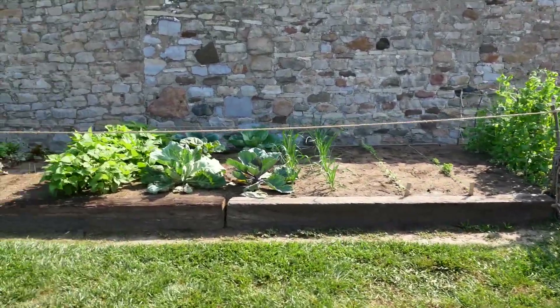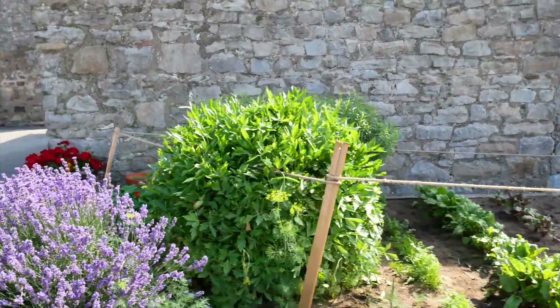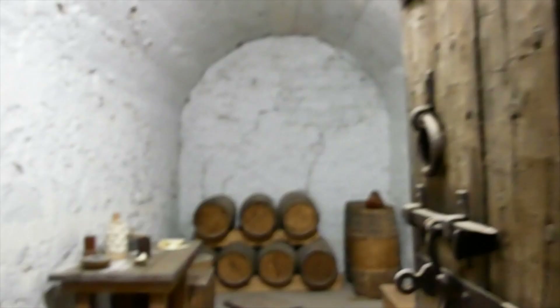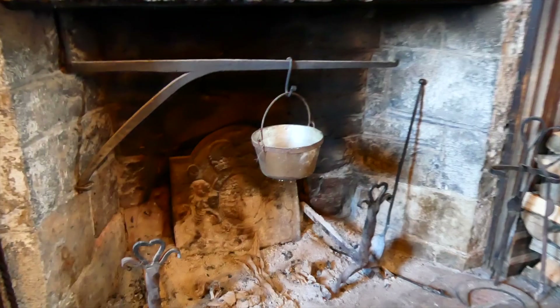I'm looking at a little garden with greens, corn, and some beautiful lavender. They certainly had a really normal view of what they were eating. The French military kitchen is nice.